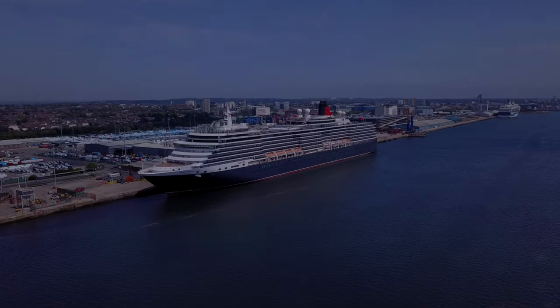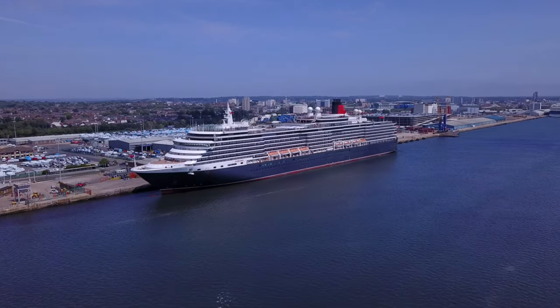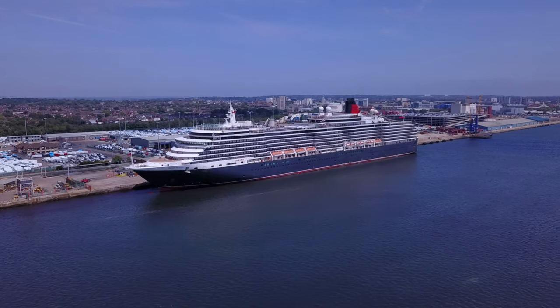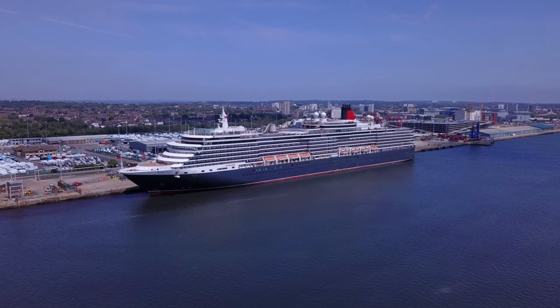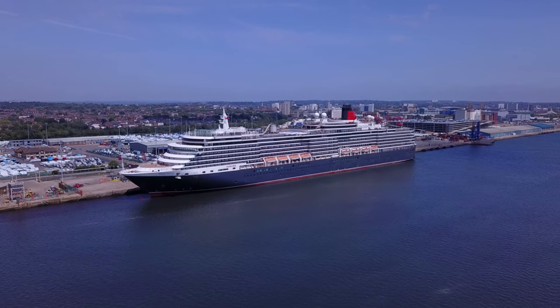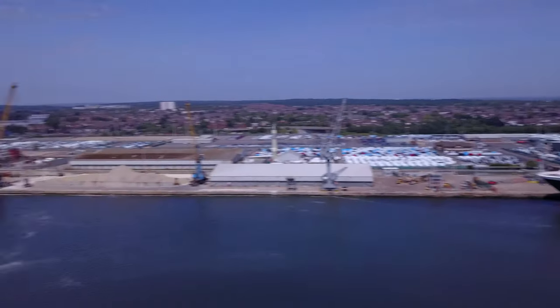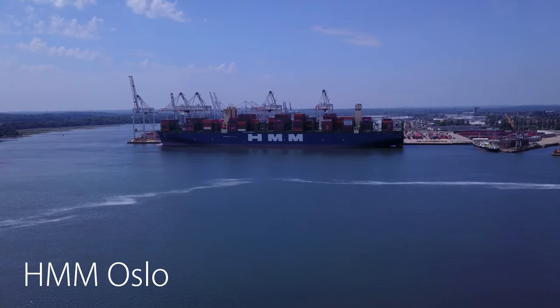Ahoy shipmates! I thought we'd have a little look at the Queen Victoria, currently alongside here in the port of Southampton. Usually I film the ships moving but today something slightly different. In fact I had you all fooled — it's the HMM Oslo.